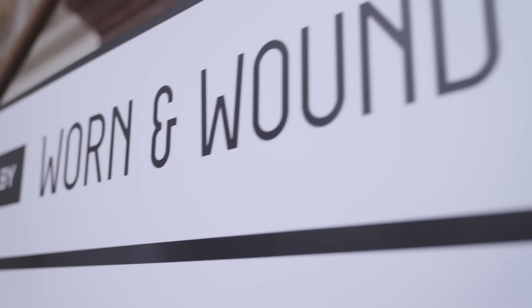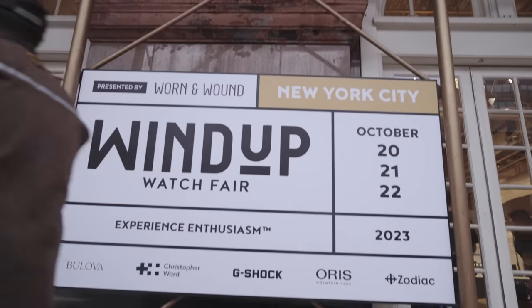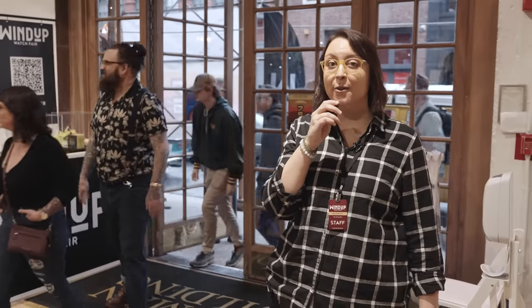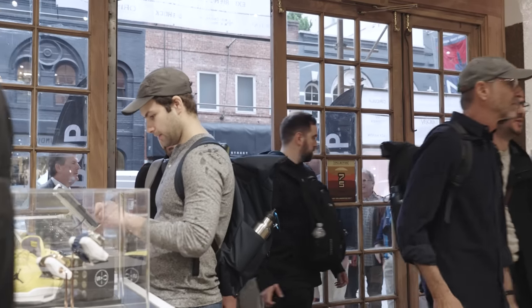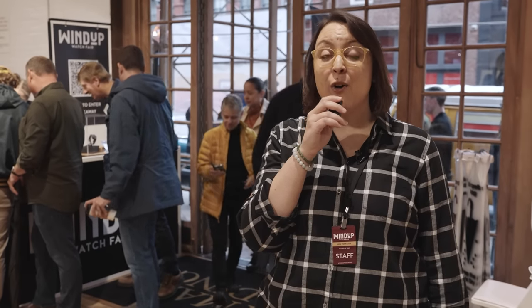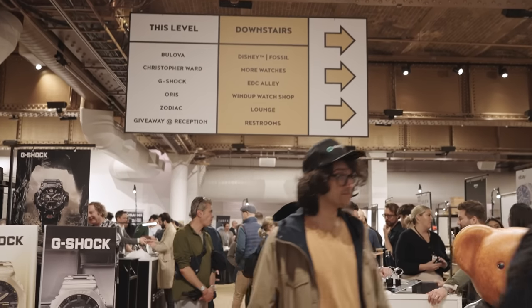Welcome as we open the doors here at the Wind-Up Watch Fair 2023 in New York City. Behind me you can see the crowd coming in as we begin the show. We're glad to be back — this is our home turf, New York City. We've got over 80 brands here at the show, so we're going to head over here to Shinola.